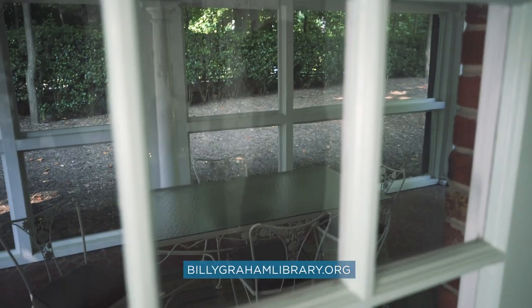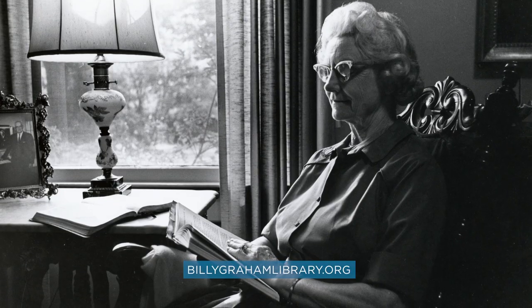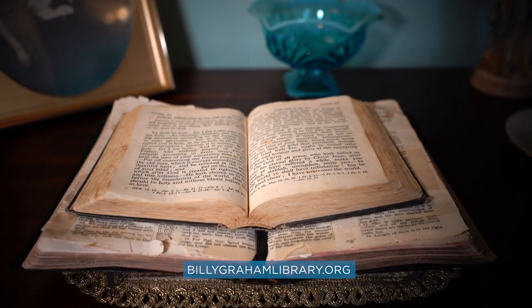Billy Graham's parents were very committed to raising their children in a home filled with scripture, so they read the Bible every morning. Mother Graham kept her Bible and her devotional open on her kitchen table and she read it throughout the day, but definitely every morning. We have her original Bible and devotional here on display for guests to see.